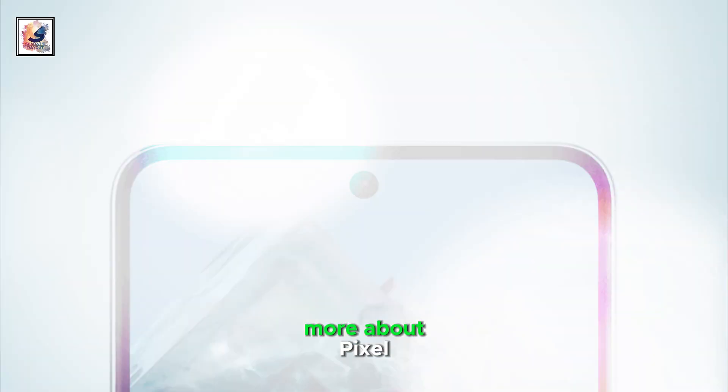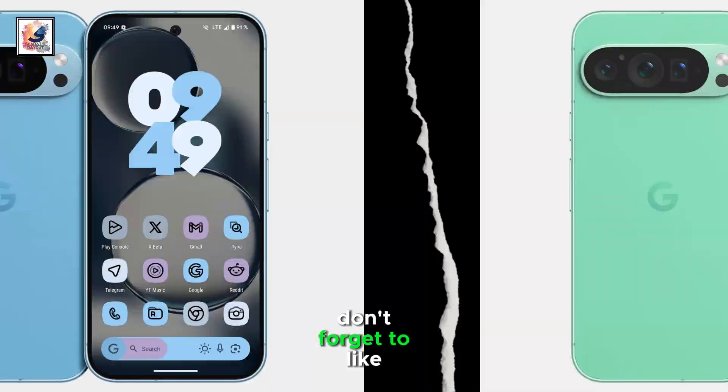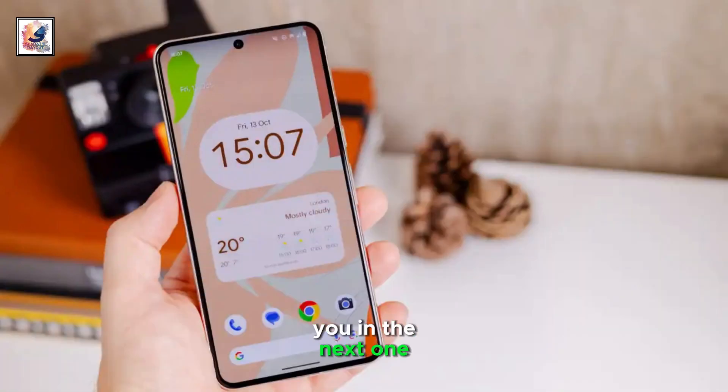Check out this video to learn more about the Pixel 9 and Pixel 9 Pro. That's it for today's video. If you enjoyed it, don't forget to like, comment, and subscribe for more content. Thanks for watching, and I'll see you in the next one.